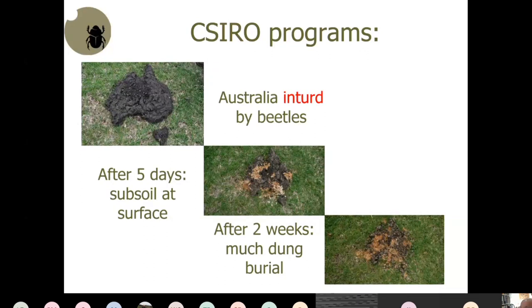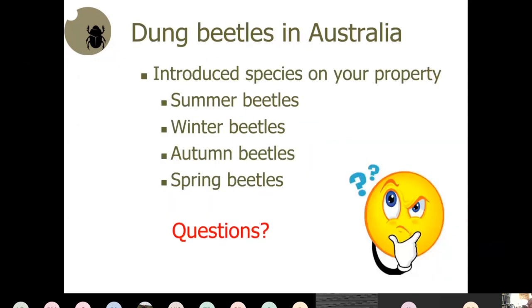You can see the number of dung beetles that went in — probably about a dozen or so — and that's what they achieved. In Australia, going from one end of your area to the other, you'll have summer beetles, possibly winter beetles in some places, very few autumn beetles, and very few spring beetles. You'd likely see substantial summer activity in December and January, virtually wiping out dung pads.